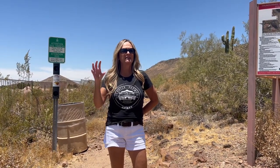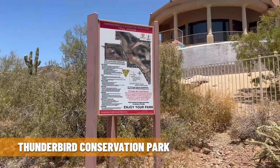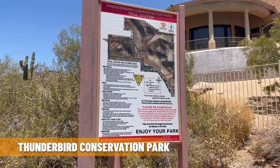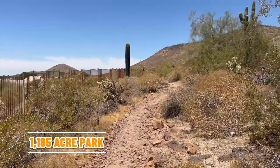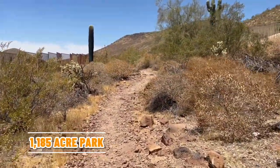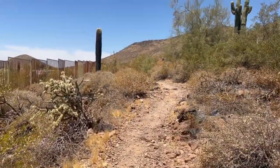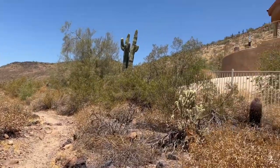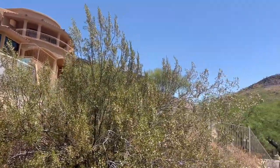As we head over to home number three, I wanted to talk about what this community backs up to. It backs up to the Thunderbird Conservation Park, and we're at one of the trailheads here called the Coach Whip. This is a 1,185-acre park in the Hedgepath Hills dedicated to preserving the desert environment. There's lots of hiking and walking trails, and even horseback riding can be done here.